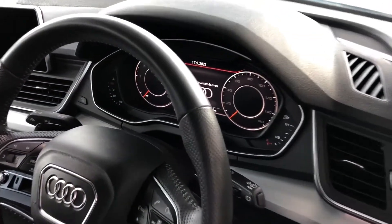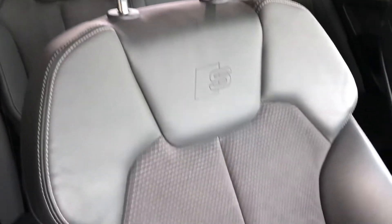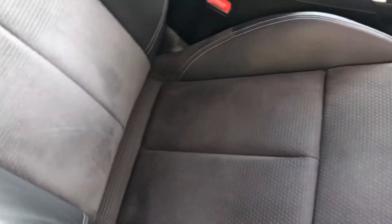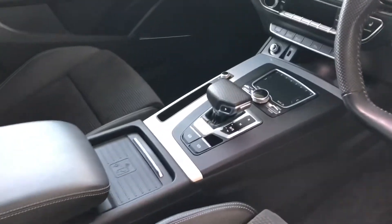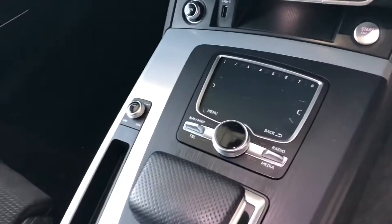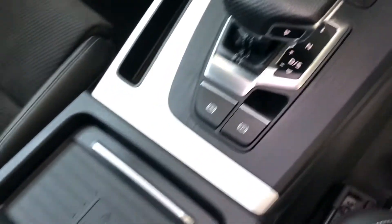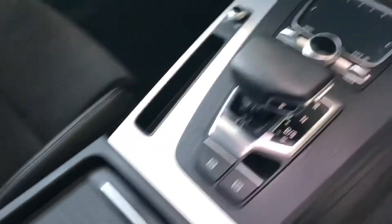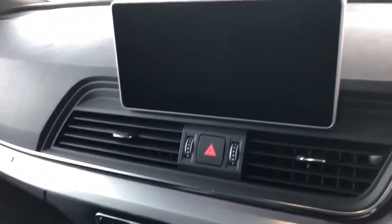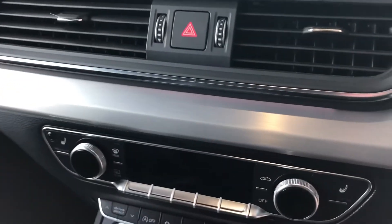49,030 miles on the clock. You've got the virtual cockpit as well. Beautiful seats, S-line embossed. Got heated seats here in the front. Got the touch pad for your menu. DSG gearbox, which is superb. Wireless charge there. Sat-nav, Bluetooth, DAB radio. Dual zone climate.